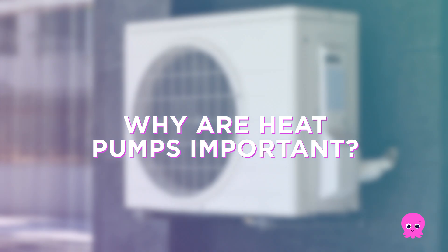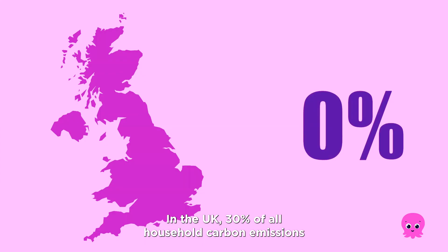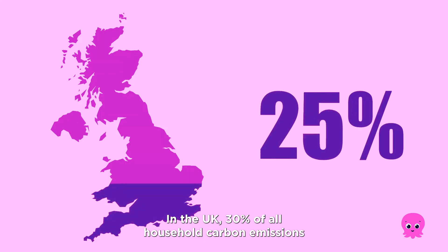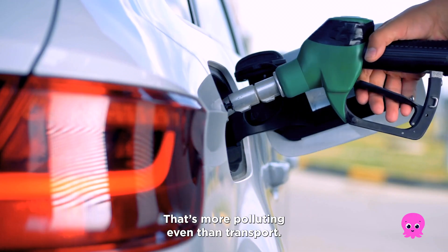Why are heat pumps important? Gas heating is one of the biggest contributors to climate change. In the UK, 30% of all household carbon emissions comes from heating — that's more polluting even than transport.